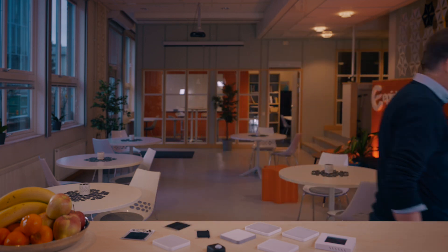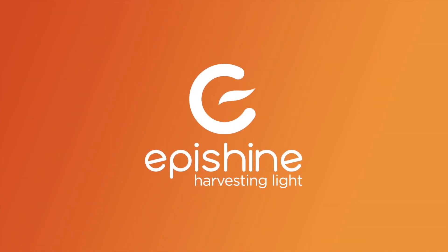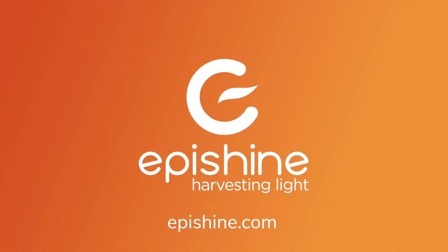And it is exactly this kind of ambient lighting that EpiShine's light cells are optimized to harvest.